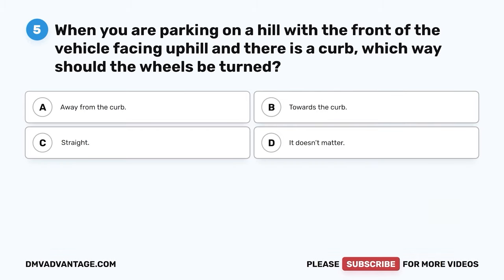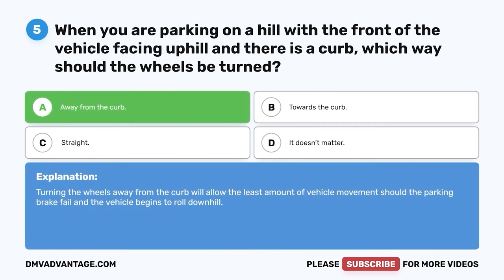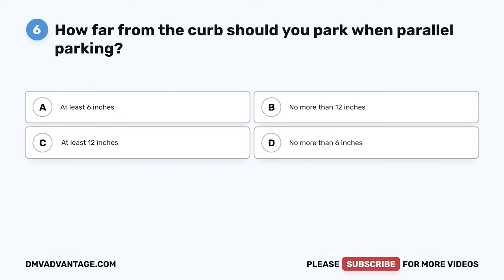Question 5. When you are parking on a hill with the front of the vehicle facing uphill and there is a curb, which way should the wheels be turned? A. Away from the curb. B. Towards the curb. C. Straight. D. It doesn't matter. The correct answer is A. Away from the curb. Turning the wheels away from the curb will allow the least amount of vehicle movement should the parking brake fail and the vehicle begins to roll downhill.